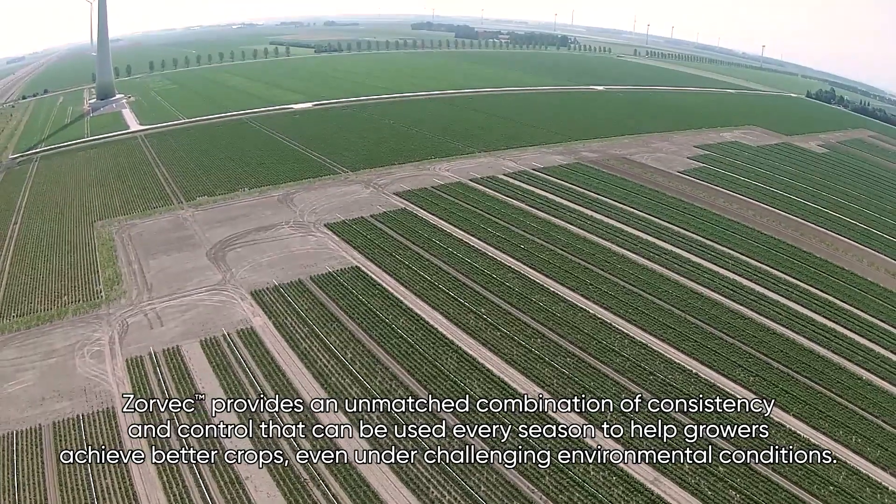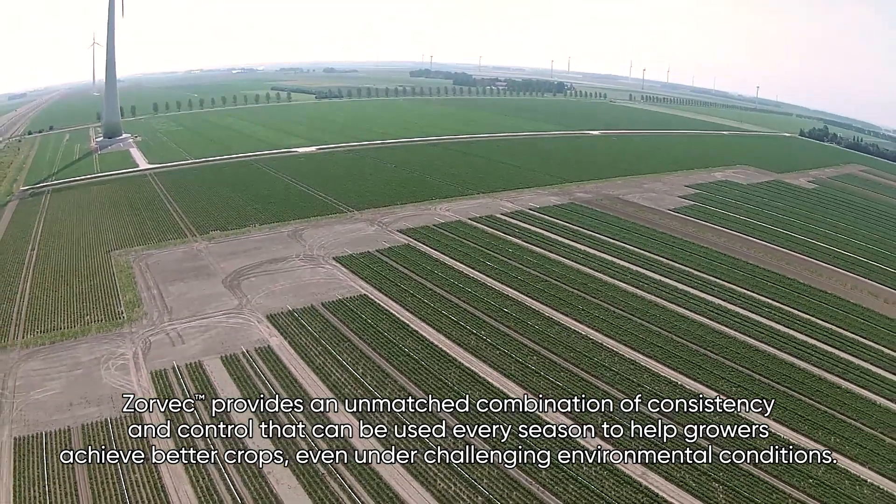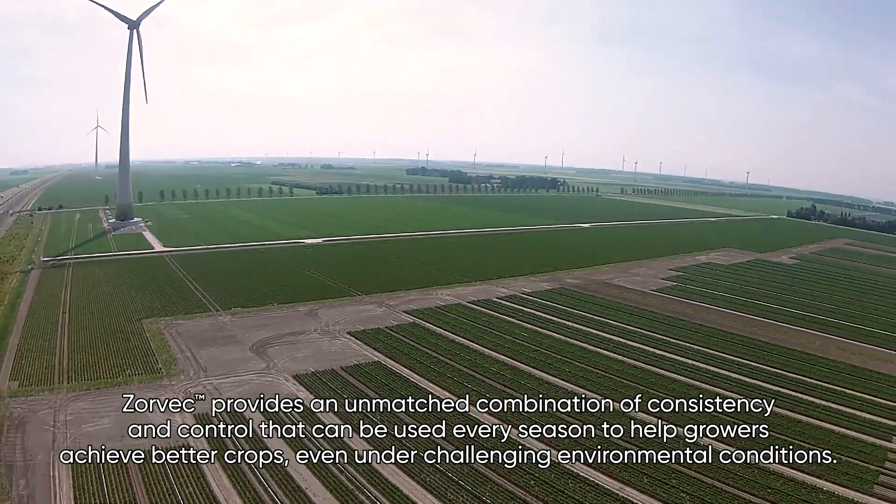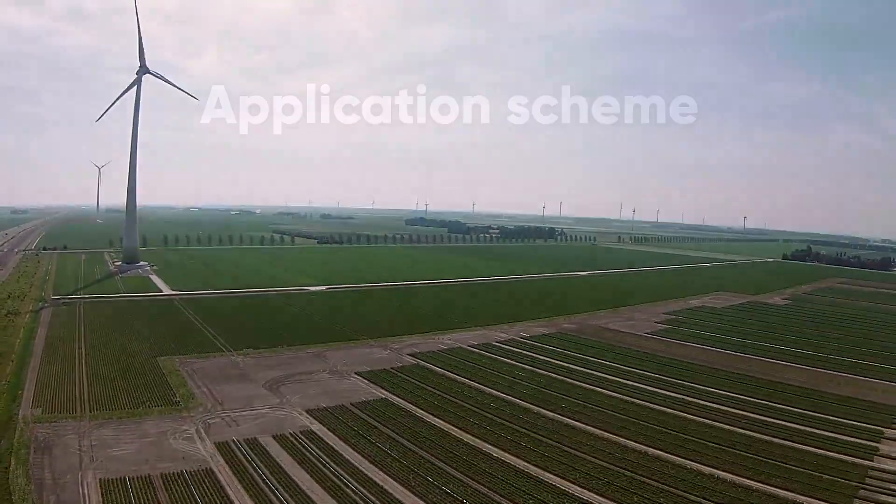Zorbeck provides an unmatched combination of consistency and control that can be used every season to help growers achieve better crops, even under challenging environmental conditions.